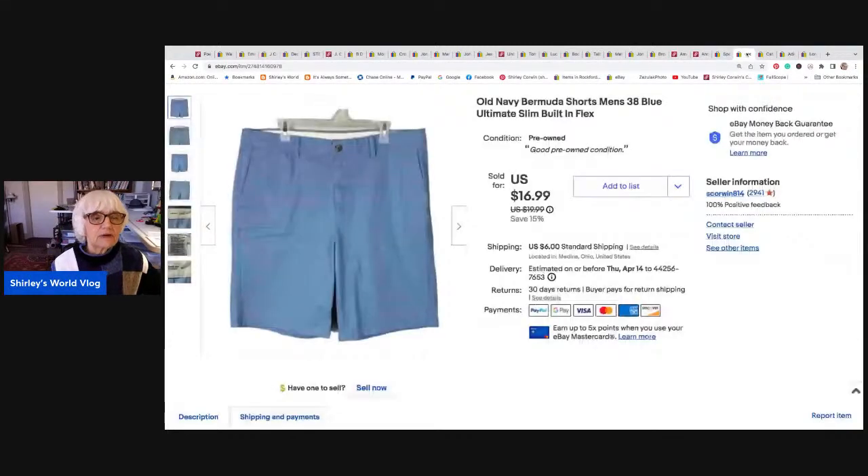This is a pair of men's Old Navy size 38 Bermuda shorts. They had some flex — I think they were cotton and spandex. They sold for $16.99, the sale price. I netted $13.79, and I only made $0.04 on shipping.